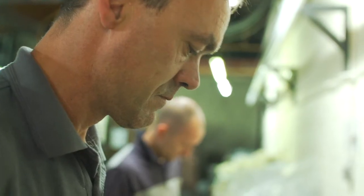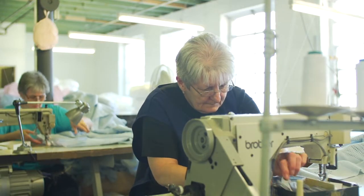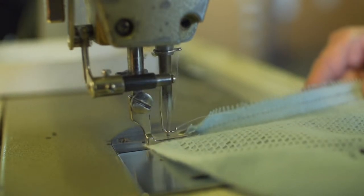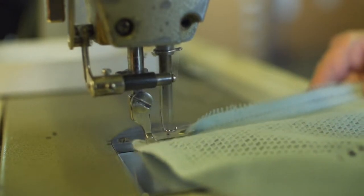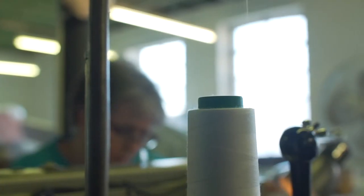Over the next five or six years we've got about 13 people coming up for retirement, so apprenticeships and succession is definitely something that's at the forefront of what plans we need to make in that time.